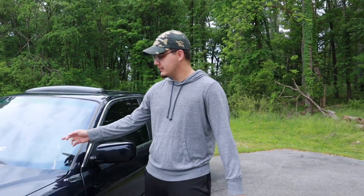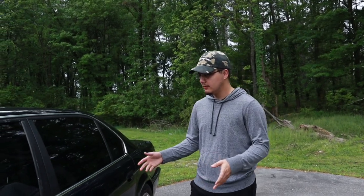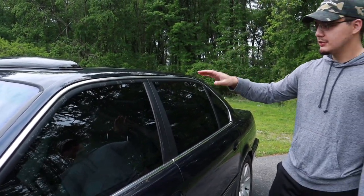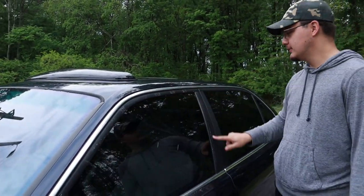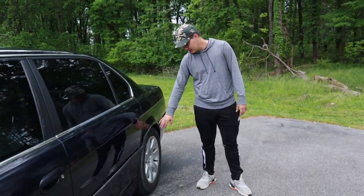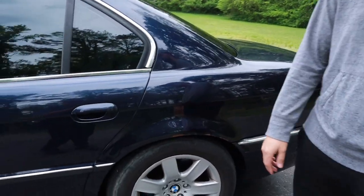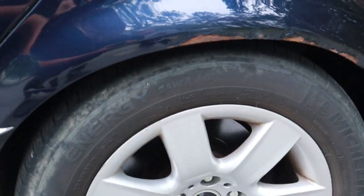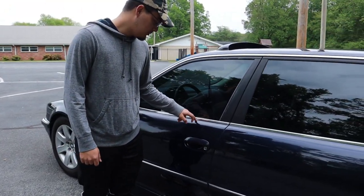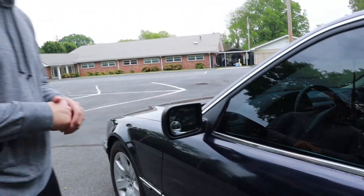Everything wrong with the car: one shield's cracked as you can see. When I first got it, none of the window regulators worked except for the passenger side — they had just a bunch of tape holding this one up. But I've fixed all the regulators. There's another thing that's wrong with the car — it's got some rust. The car is from Virginia, so there's rust on some of the rear quarters.